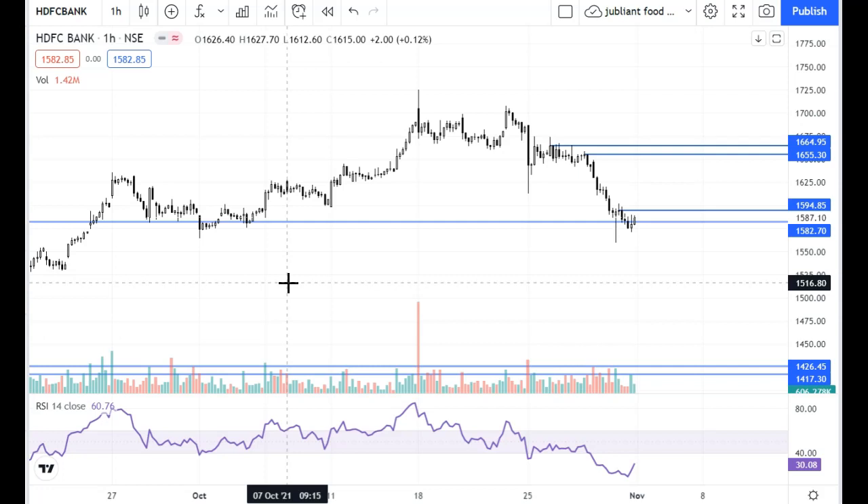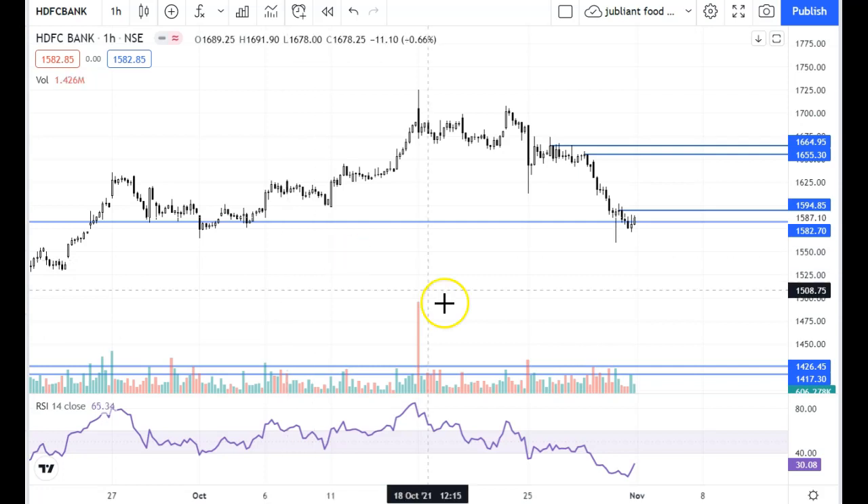We saw both ICICI Bank and SBI Bank — both are sideways-based trades. The rest of the banks — HDFC, Kotak, and Axis — are a little bit weak. I hope this video gave you a good idea. If you like it, please like it and share it. I'll see you in the next video. Till then, bye bye, have a happy learning.